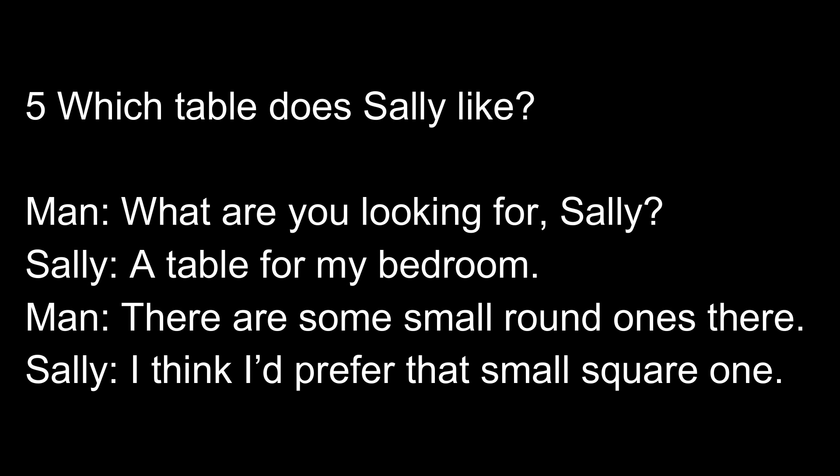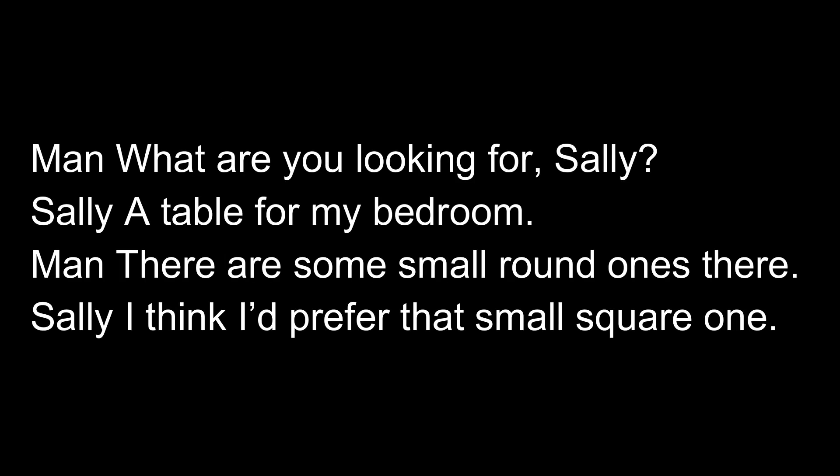What are you looking for, Sally? A table for my bedroom. There are some small round ones there, I think. I'd prefer that small square one. Now listen again. What are you looking for, Sally? A table for my bedroom. There are some small round ones there, I think. I'd prefer that small square one.